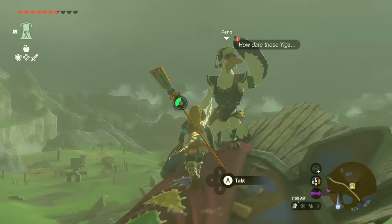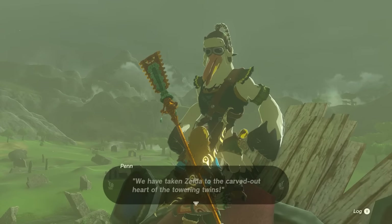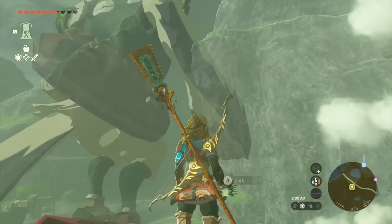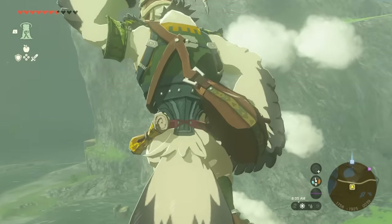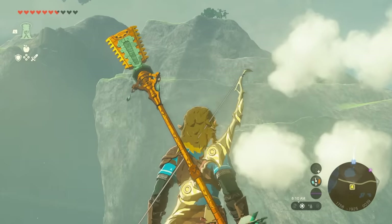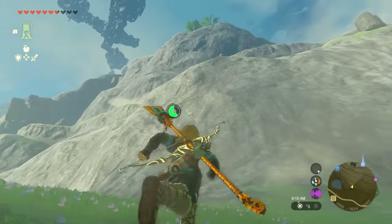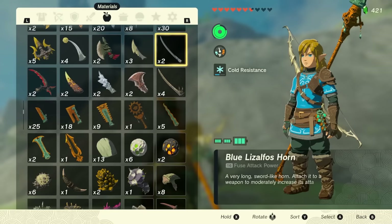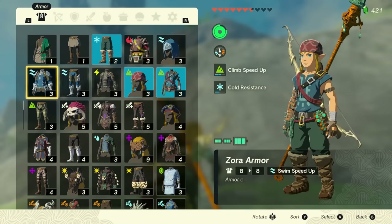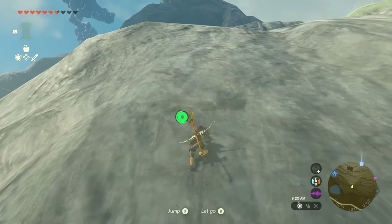When you get to the top you're going to find Penn. He's going to talk about Princess Zelda being kidnapped and that you have to go to Dueling Peaks to get her back. Head straight up in the direction he's facing and start your climb to the top. If you come across ascension spots you should use them on the way up. I totally forgot I had my climbing gear — if you want to know how to get it, I have it covered in another video.